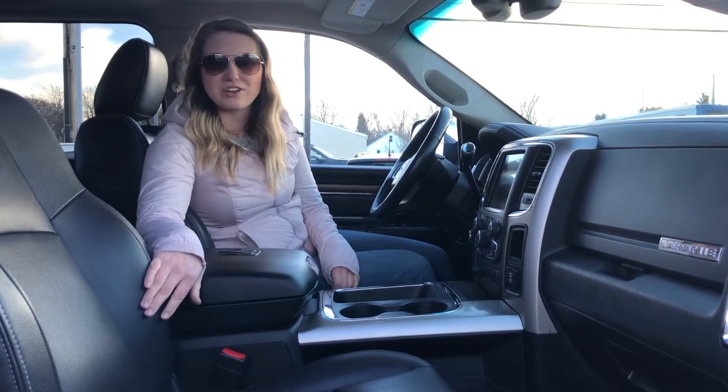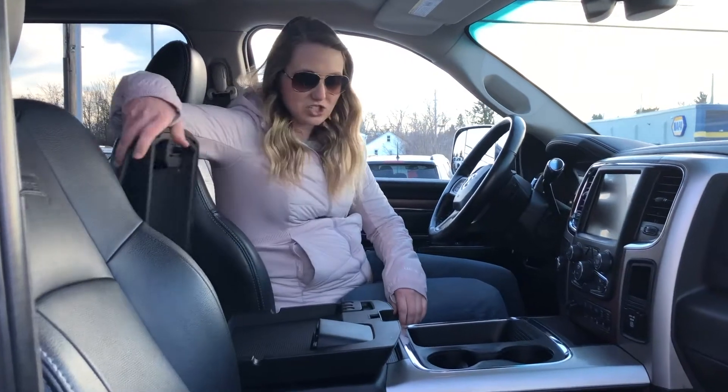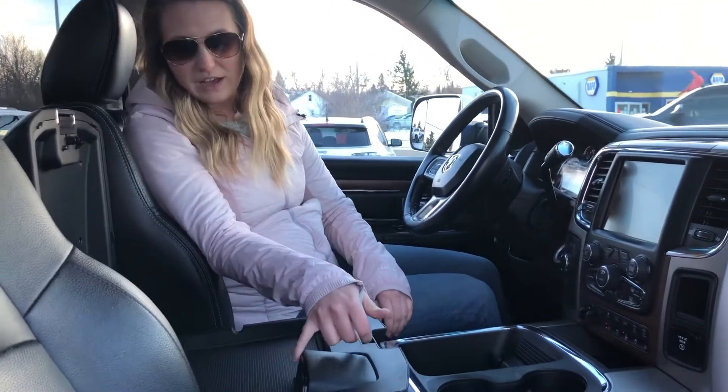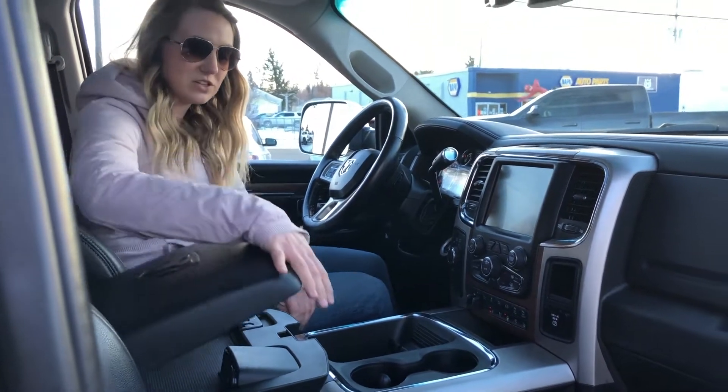On the inside of this truck you have the really nice leather heated and cooled seats as well as a heated steering wheel. Tons of space in this truck. You do have a couple of USB plug-ins as well as your auxiliary port in this first level.